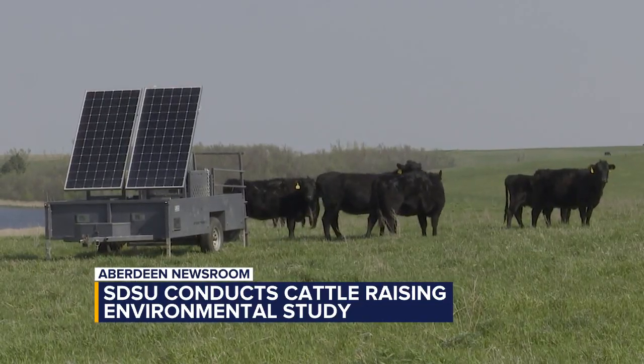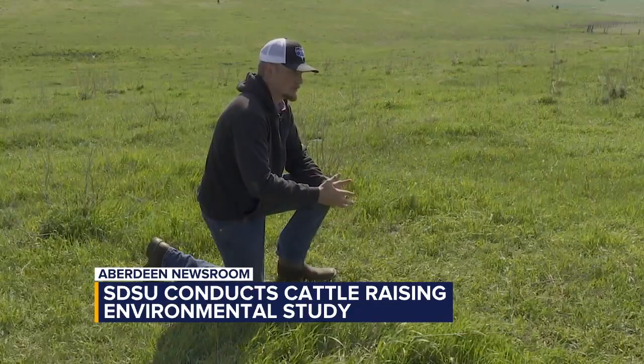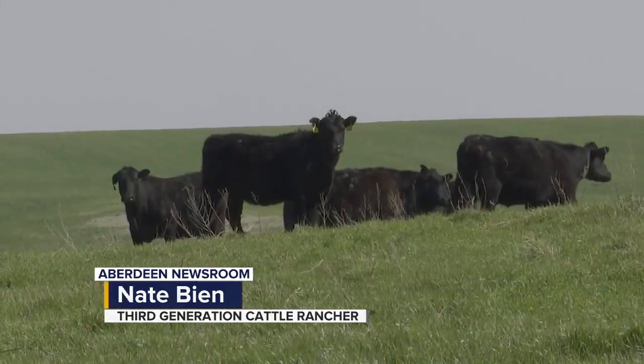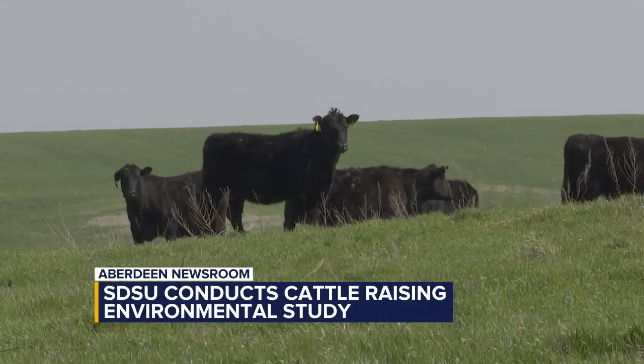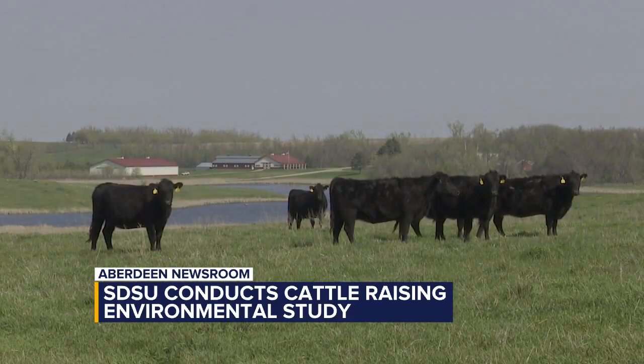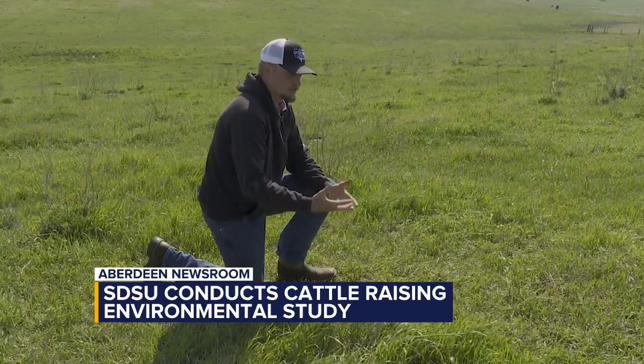So the biggest thing that the interseeding will do is just more diversity for everything. You always have something that is kind of in its peak growing season — it's not just all growing now, there's always something that will be growing. It's great for nesting birds, waterfowl, and everything. You always have something to nest in. The deer, pheasants, everything gets benefit from when there's grasses growing.